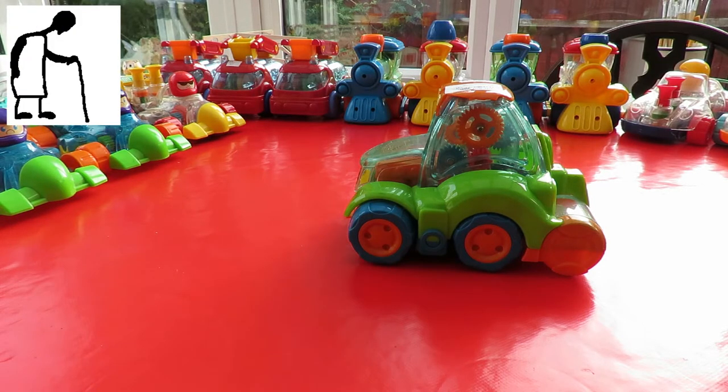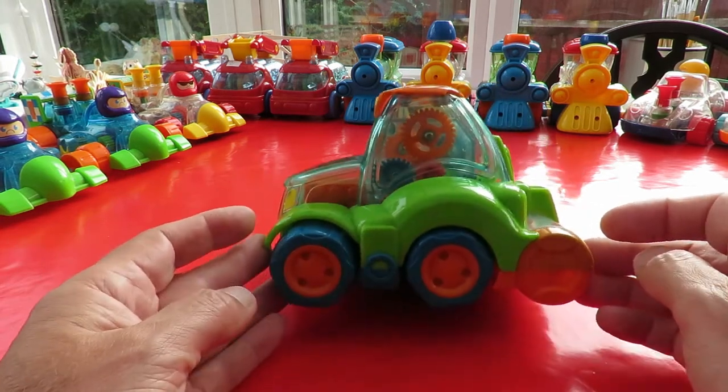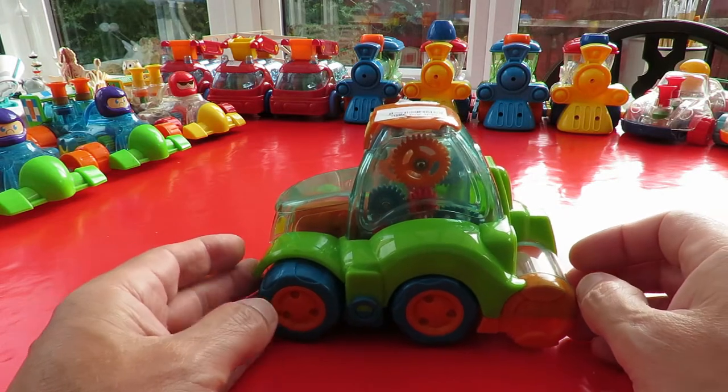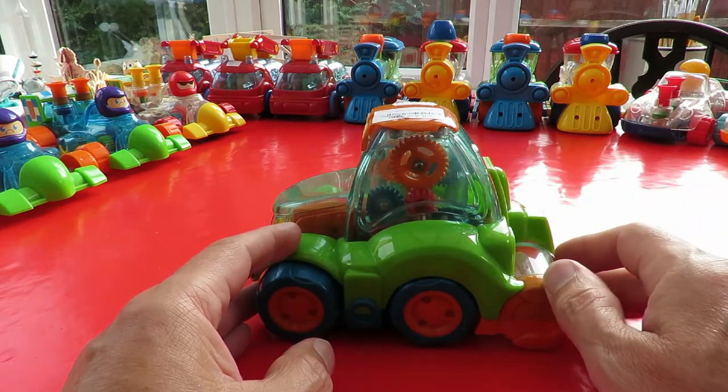Hi guys, Charity Shop Gold or Garbage. Bought myself another one of my favourite clockwork toys. This one's in awful condition.